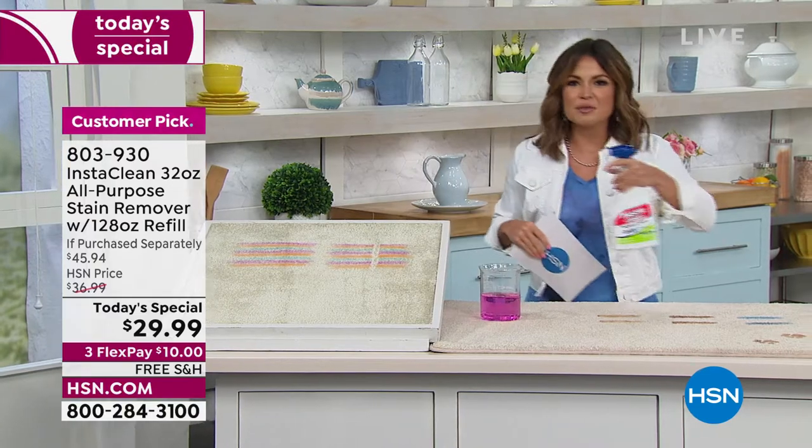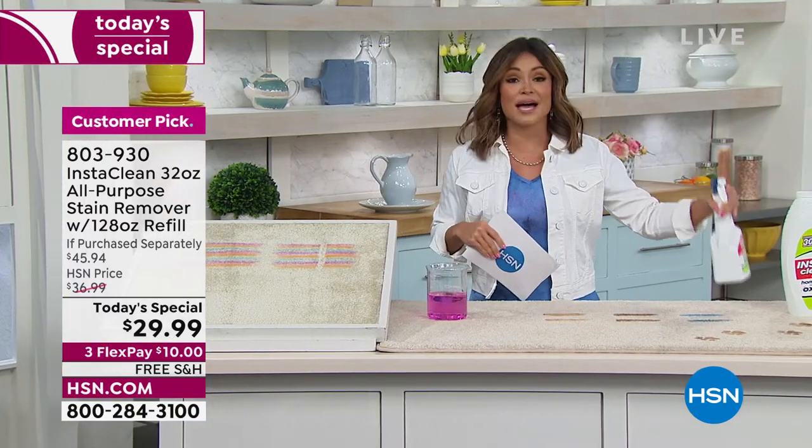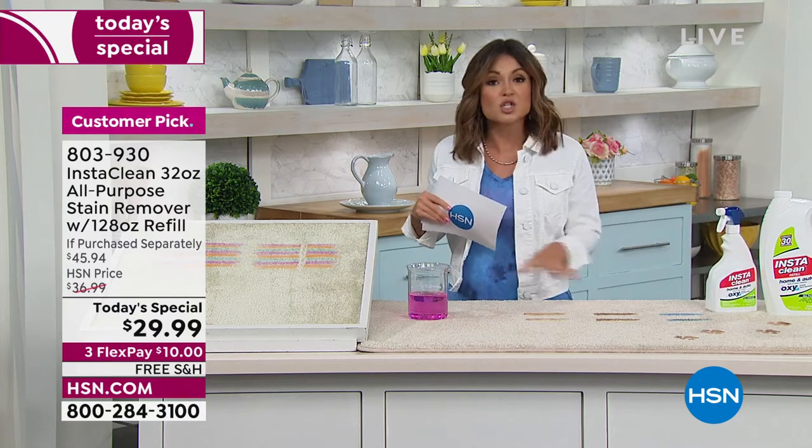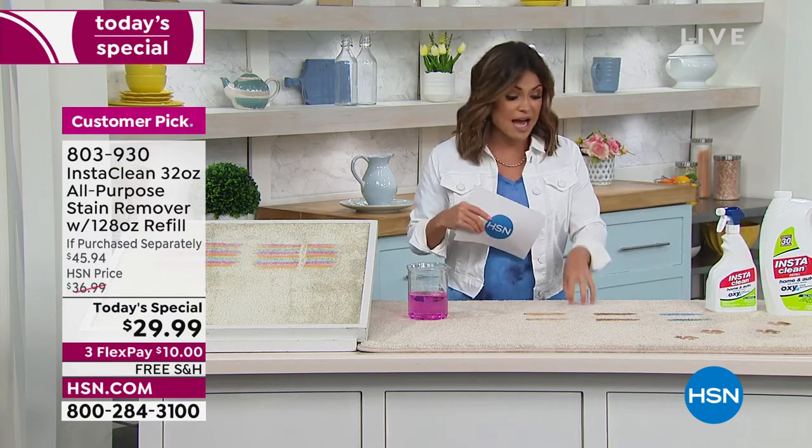That stain had been there at least six months and I said, you know what, I'm going to give it a shot. I sprayed it, went outside to play with the kids, came back in — gone. That is the beauty of InstaClean. And it's not just carpet: hard surfaces, tile, grout.